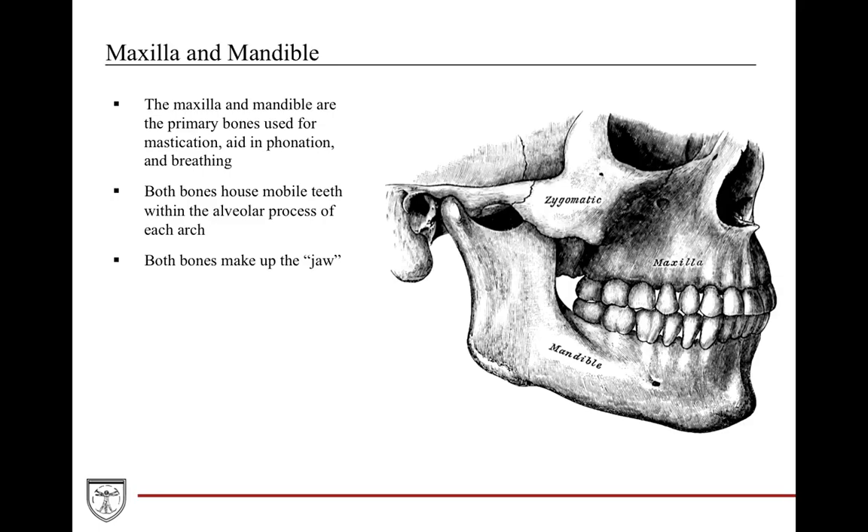The maxilla and the mandible are very unique shaped bones with a shape all to themselves. They are very important because they're the primary bones for mastication, phonation, speaking, and breathing. These are also the only bones in the whole body that have an alveolar process where other bones — the teeth — actually reside in it. Together, the maxilla and mandible make up what we call the jaw.